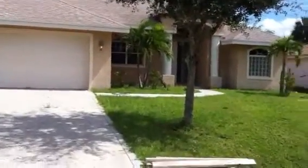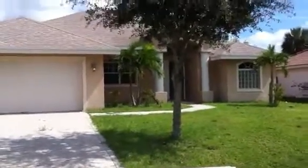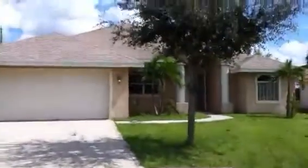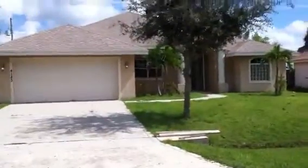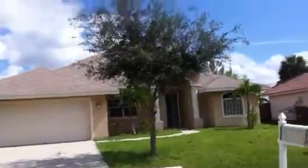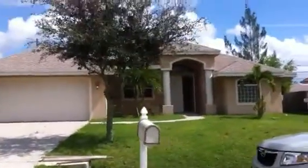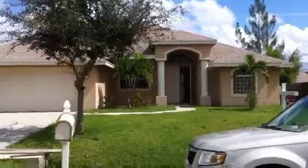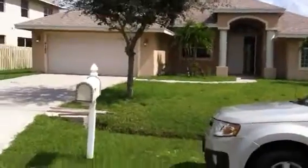This is the front of the house. That tree in the front needs trimming. There's the front of the house there. Pretty good view.